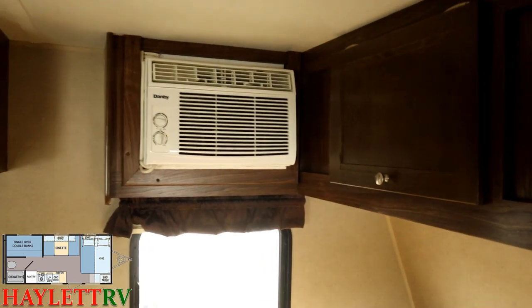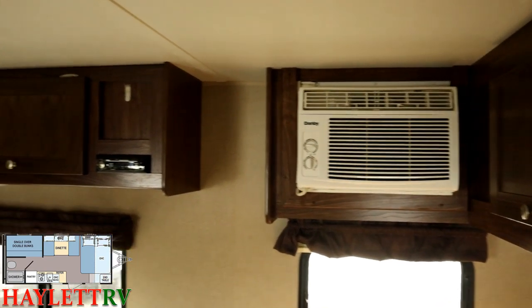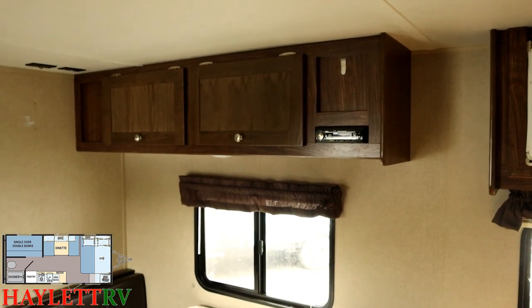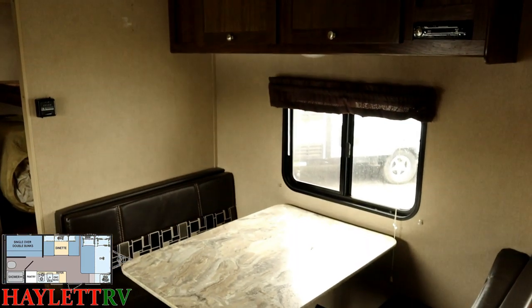This has a side-mount air conditioner. Because it's small enough, it doesn't need a big super-duper overpowered roof air unit. That will actually help keep the weight, the cost, and the overall exterior clearance height of the RV down where it's a little more manageable.